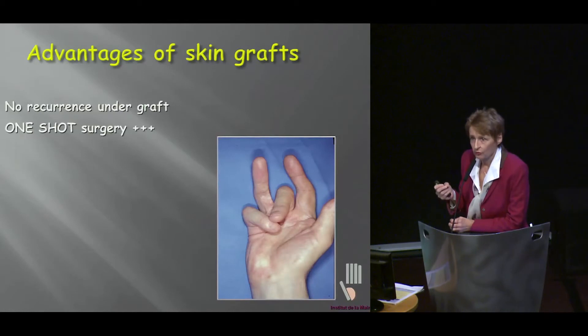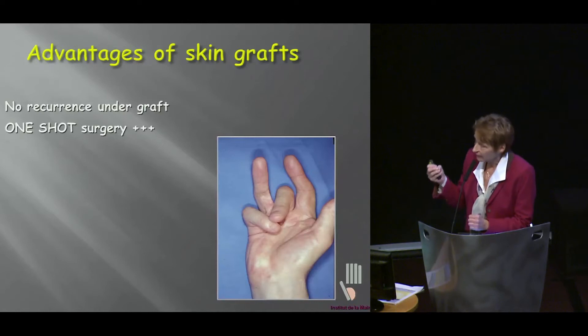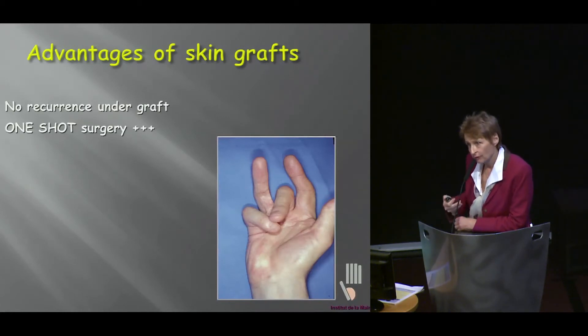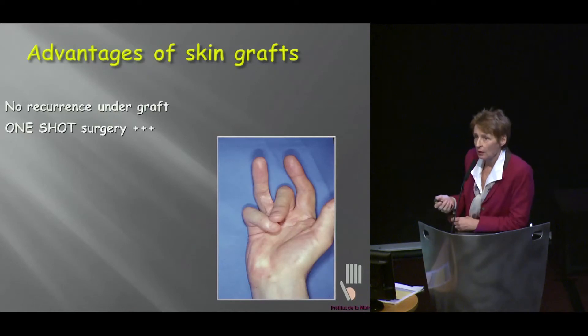And in those severe contractures of the digital part, this is exactly what you want. You don't want to go back because you know it's getting harder and harder. Skin grafts do make a point because we have witnessed recurrence, but away from the grafts. So if you graft the important area — which is basically the whole of the proximal phalanx — I think we're pretty safe.